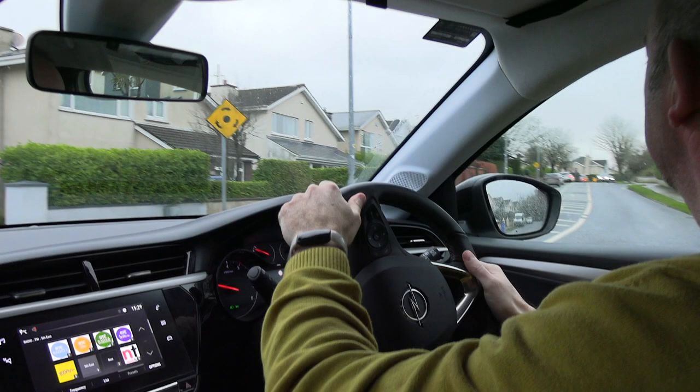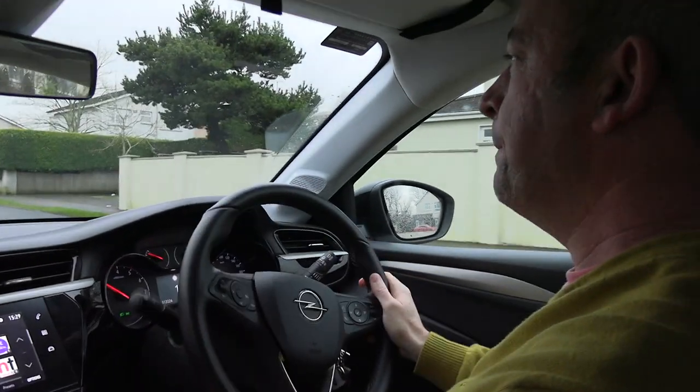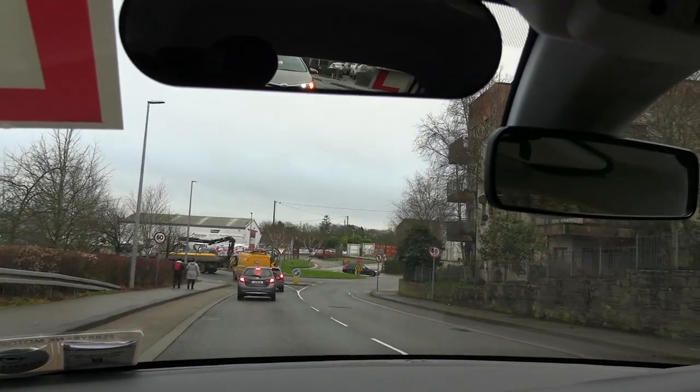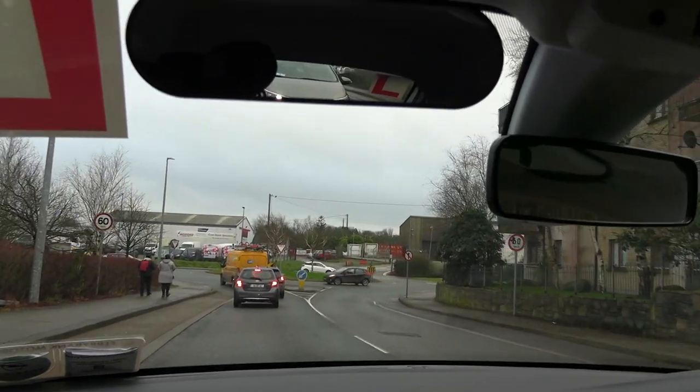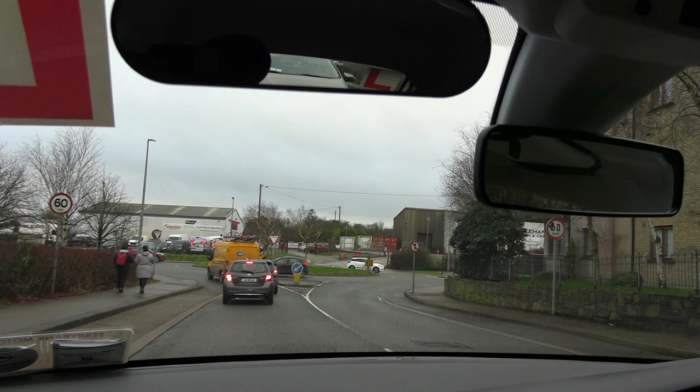Sometimes road signs are strategically placed like this in order to maximize visibility. Similarly, as I'm approaching this roundabout, I need to pay attention to these two signs here which remind me of a speed limit change from 50 to 60. Small speed limit signs usually act as a reminder, and larger ones like these can indicate a change of speed limit.